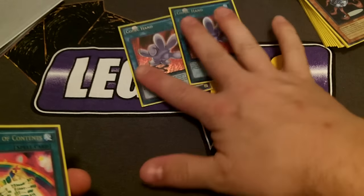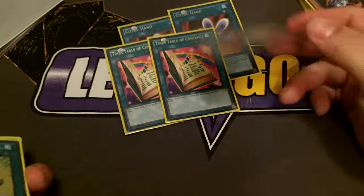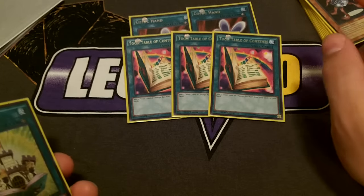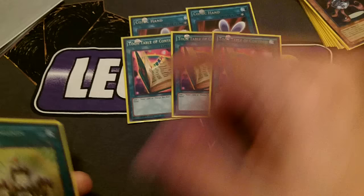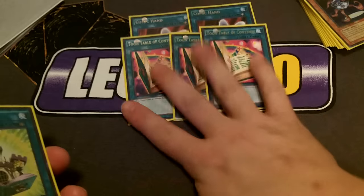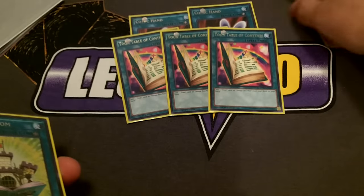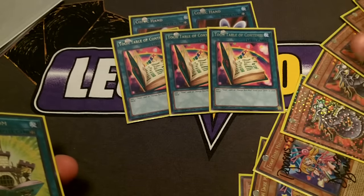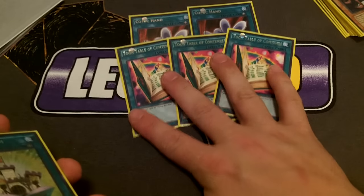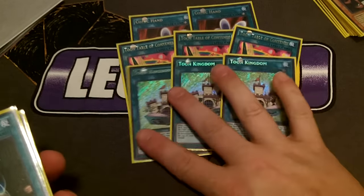I play three Toon Table of Contents, which searches for anything in the deck named toon. That's why 11 toon monsters is plenty — those three searchers mean three fewer cards I effectively need, and if I could also search Comic Hand and Mimic Cat I'd be a lot more confident running them.